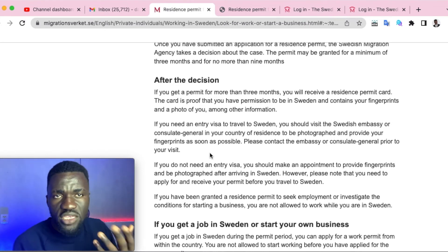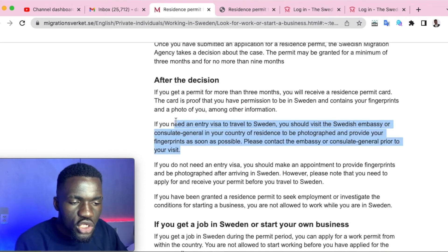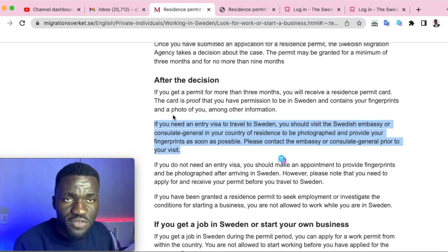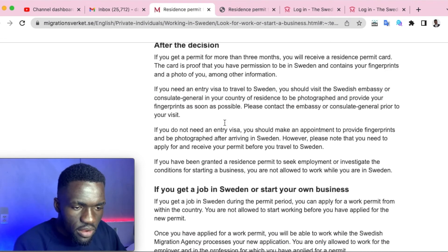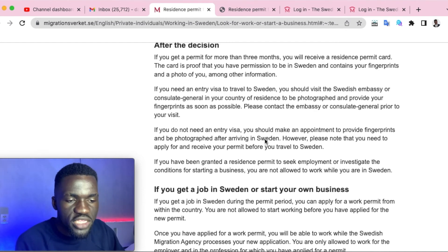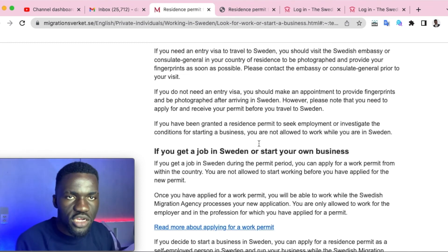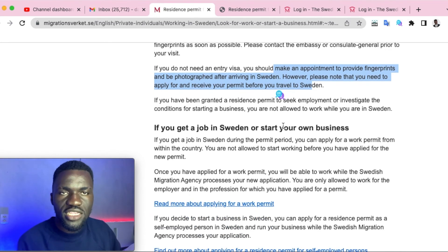Once your application is approved — say you've been given seven or nine months — you'll be invited to submit your photograph, thumbprints, and biometric data. You'll then receive a residence permit card. Note that people currently living within Europe may not need an entry visa, but if you're outside Europe, you will need a visa on your passport to enter Sweden.